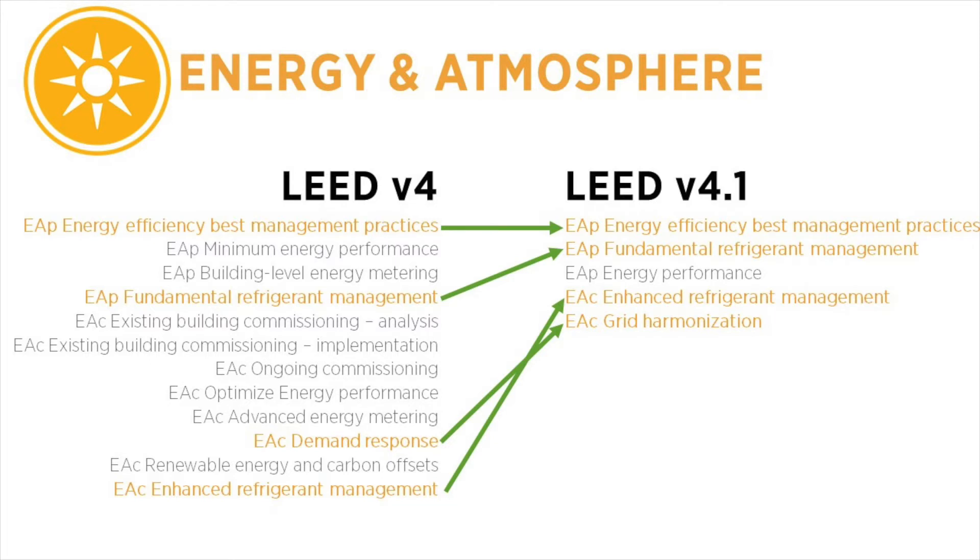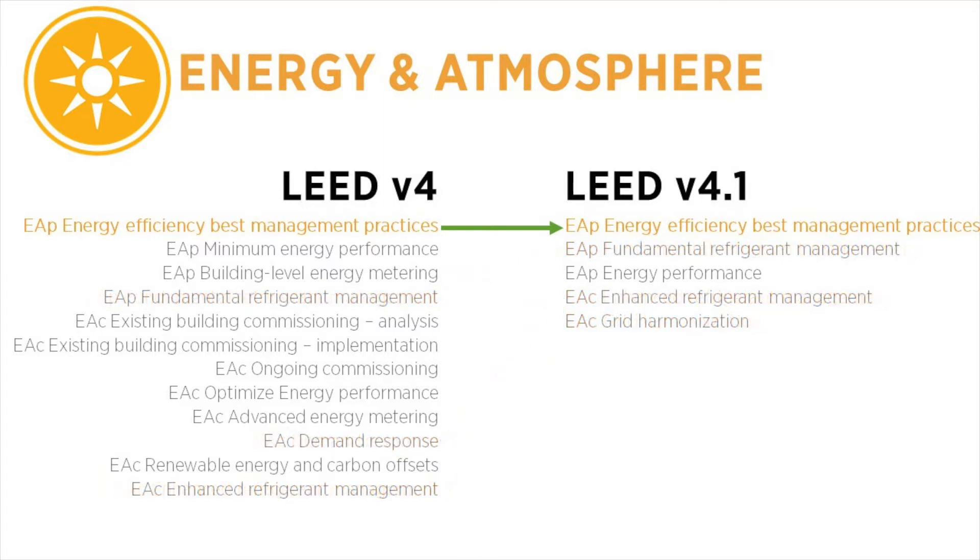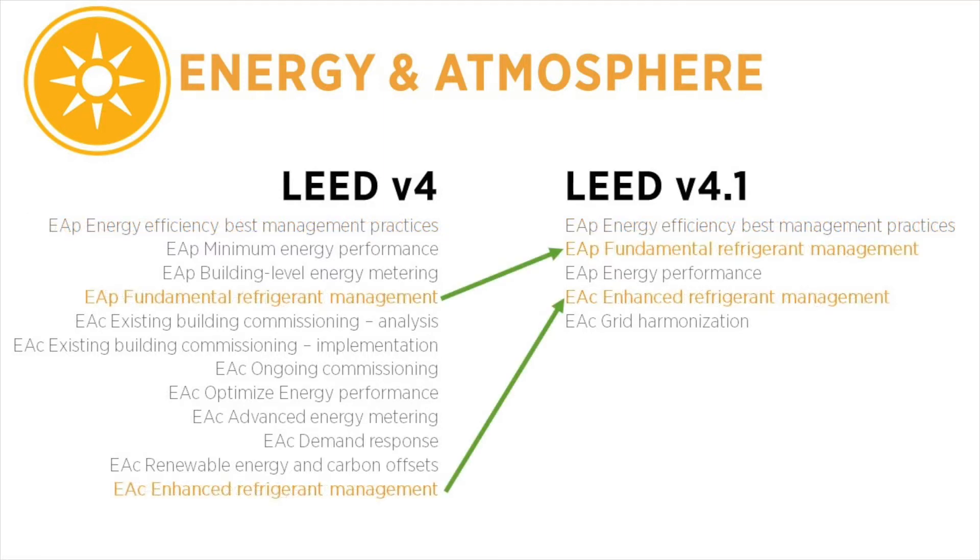The Energy Efficiency Best Management Practices Prerequisite remains largely unchanged, with increased applicability for interior spaces and an alternative compliance path allowing projects in Europe to use the Energy Audit Procedure defined in EN 16247-2:2014. The Fundamental Refrigerant Management Prerequisite and Enhanced Refrigerant Management Credit remain unchanged.